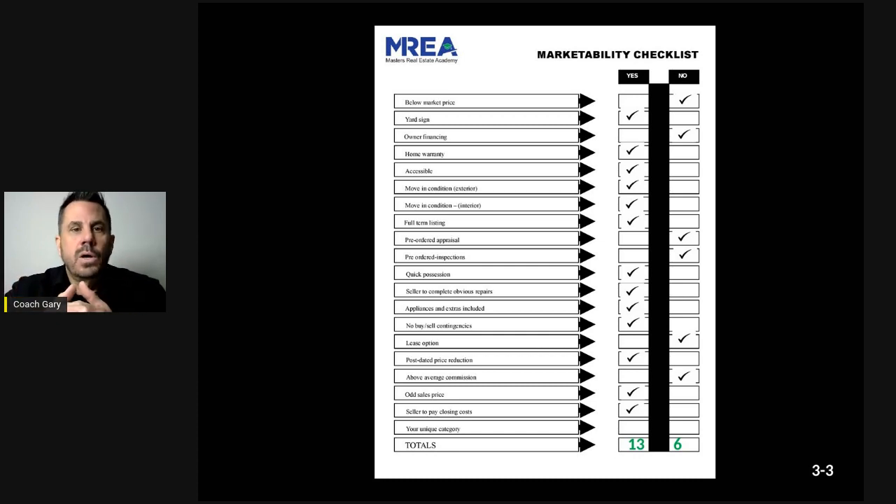Quick possession is important — talk about whether they have to sell this house to buy the next one, whether they can move quicker, or move in with family if a buyer needs it. In a buyer's market where buyers want more concessions, it's better to communicate those possibilities upfront with the seller before they happen. Appliances and extras included — leaving a refrigerator, washer and dryer — makes the house more sellable and turnkey.